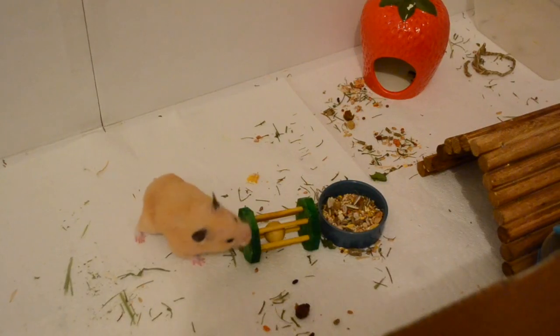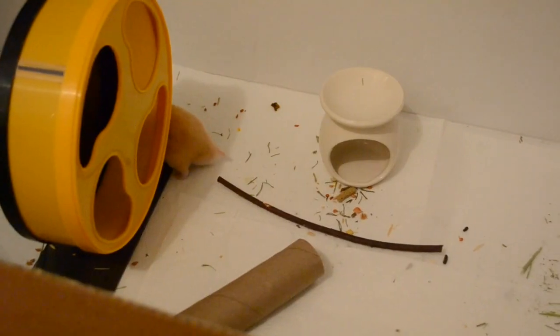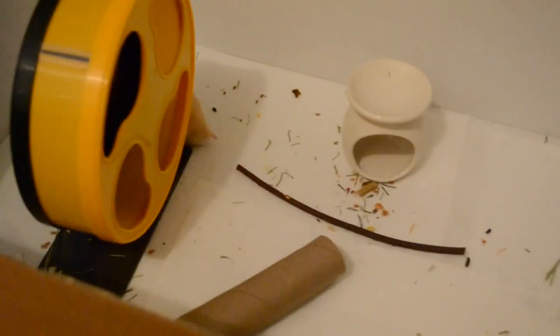Thank you so much for watching. I'll try my best to link most of these toys down below because these are literally the best. None of these are sponsored — I just really like them because my hamsters will actually chew on them. There are a lot of treats where that doesn't happen. I hope you check some of these out and let me know how your hamsters like them. Bye!